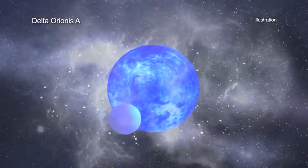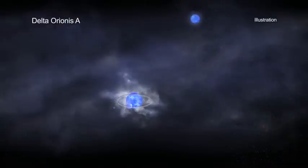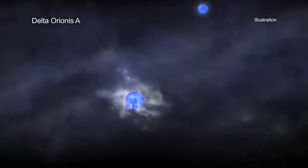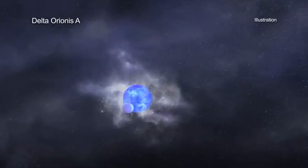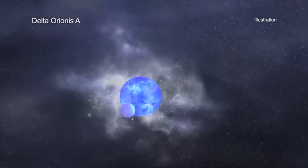In Delta Orionis A, two closely separated stars orbit around each other every 5.7 days, while a third star orbits this pair with a period of over 400 years. The more massive, or primary, star in the closely separated stellar pair weighs about 25 times the mass of the Sun. The less massive, or secondary, star weighs about 10 times the mass of the Sun.